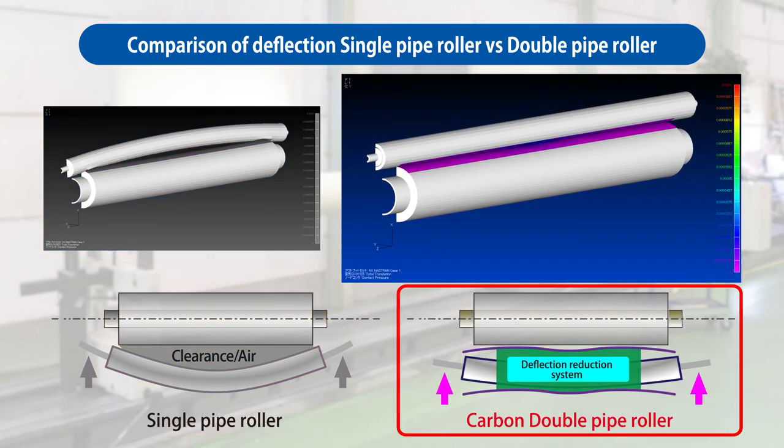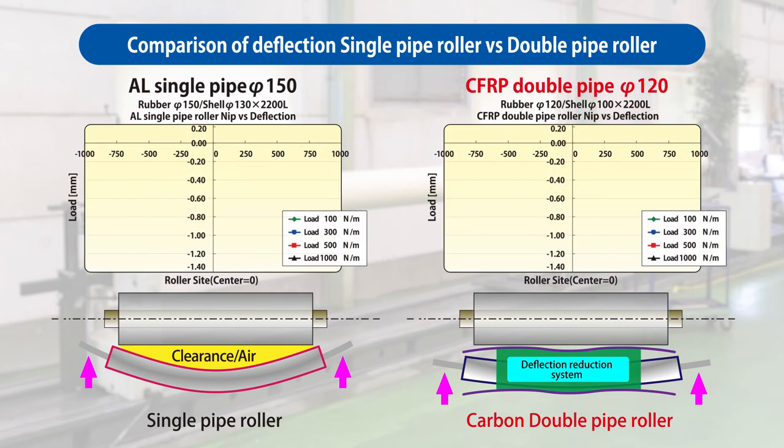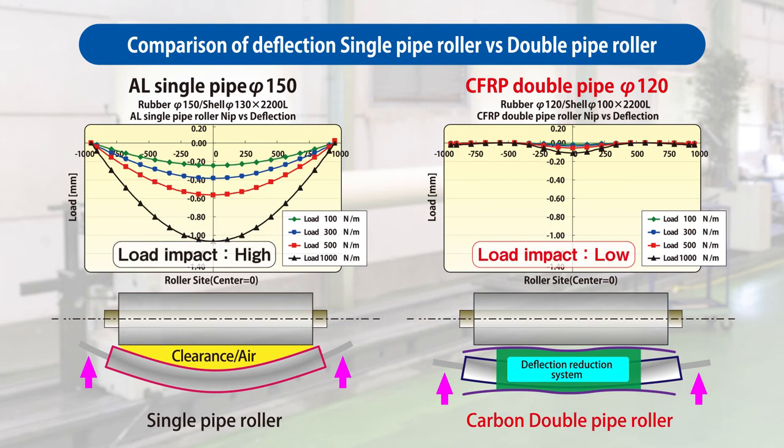Meanwhile, in the case of the double-pipe carbon roller, even when the load is gradually raised, contact pressure is evenly applied across the width of the roller. Moreover, the diameter of an existing single-pipe roller can be reduced by using a double-pipe roller.